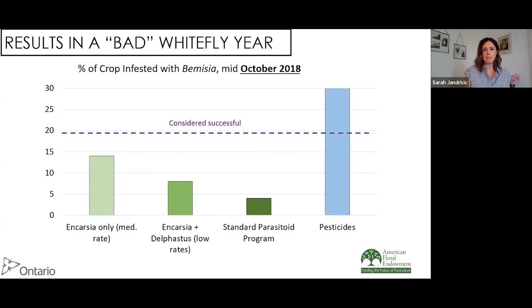Looking at the bar graph, the standard parasitoid program performed best — only 5% of plants were infested with whitefly, which is amazing considering this was such a bad whitefly year. Even the Encarsia-only Hail Mary treatment was well under the cutoff. All biocontrol programs were highly successful, and the pesticides just failed.